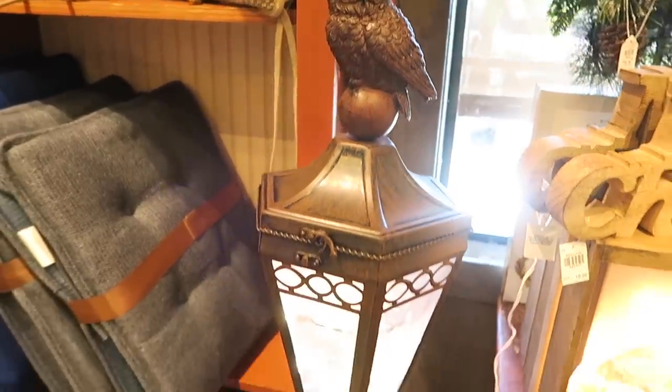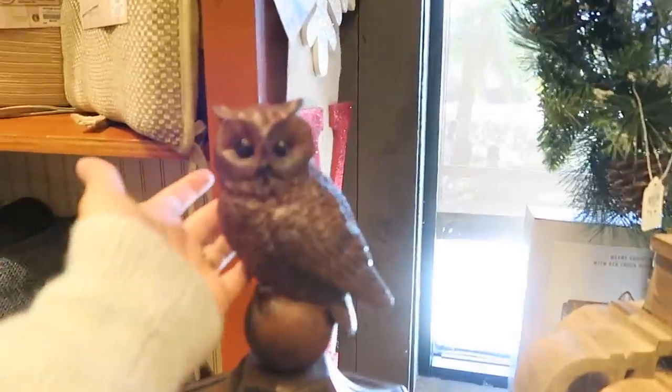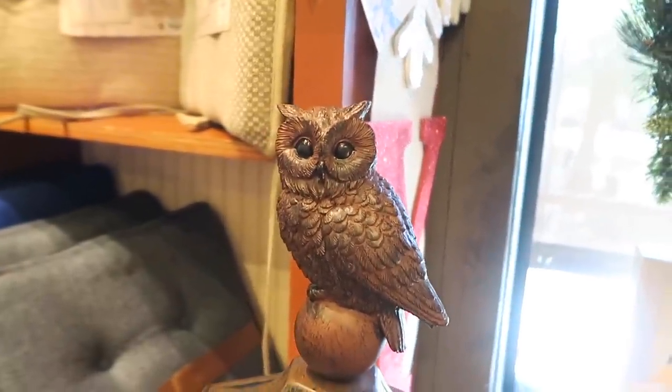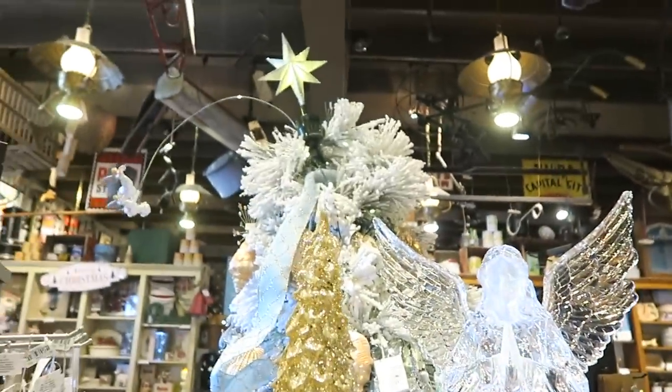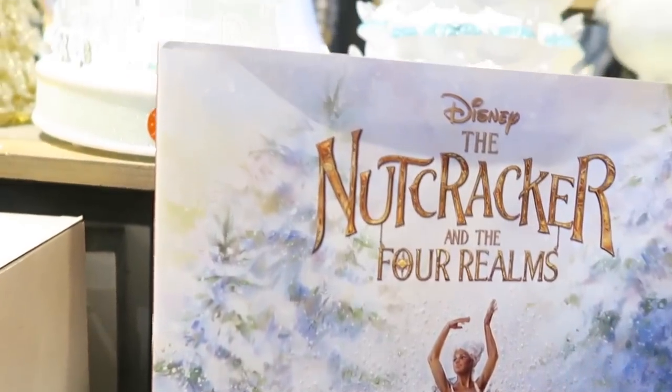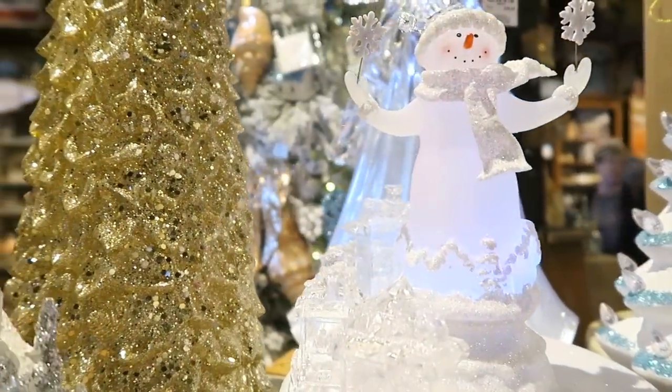I'm obsessed with this lantern — I love lanterns, they remind me of my grandma. This is a Christmas festive one at Cracker Barrel for $79.99 and it has a little owl on top. Look at this nutcracker book — 'The Nutcracker and the Four Realms' — it's the top of that tree, I've never seen anything like it. Mom and I just had breakfast at Cracker Barrel and there were so many amazing cute festive items. That nutcracker book — I want it, it would make a perfect little Christmas shelf display.